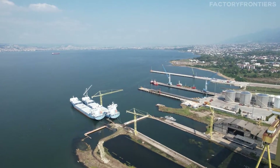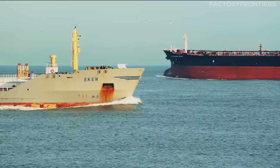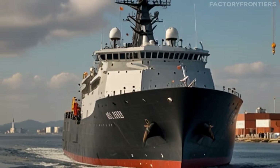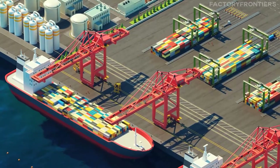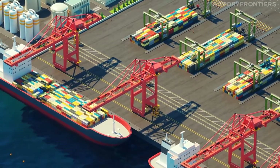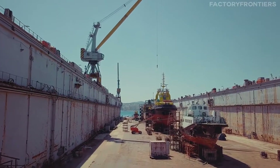Spanning an astonishing 12.5 million square meters, this shipyard dwarfs entire cities in scale. Its dry docks, some measuring over 500 meters in length, are capable of accommodating the construction of vessels that stretch the limits of naval engineering. With a workforce of tens of thousands and an annual output capacity exceeding 10 million deadweight tons, this shipyard stands as a testament to human ingenuity and the relentless pursuit of maritime excellence.